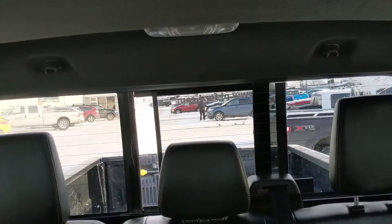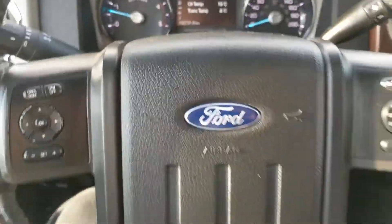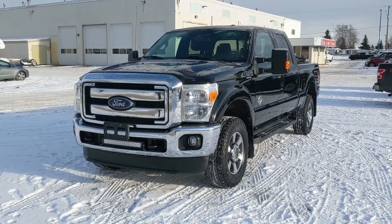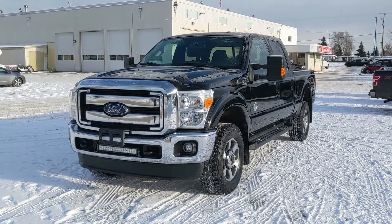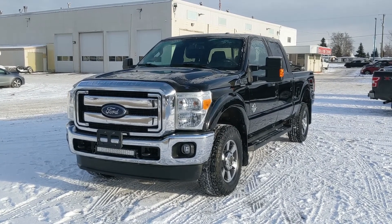Looking back, you have a power sliding rear window, and last but not least, you have a power moon roof up top. That should cover our look at the interior. If you're interested, feel free to give us a call at 250-563-8111, or just come on down to the dealership and have a look for yourself. Have a nice day!